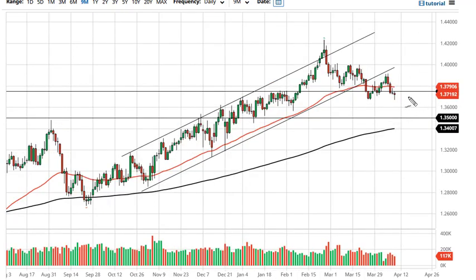The British pound pulled back during the trading session on Friday but then turned around to show signs of support, forming a hammer and now testing a shooting star. If we can break the 50-day EMA, the pound can go looking towards 1.40. If we break down below the little double bottom here, we could go looking towards the 1.35 handle, which is the bottom of the overall support. It's not until we break down below there that I'd be a seller.